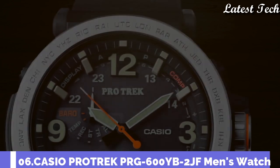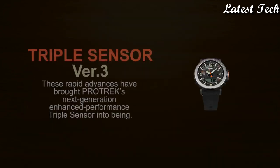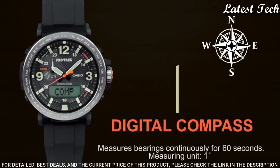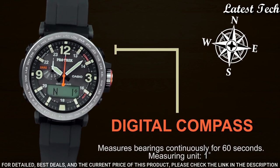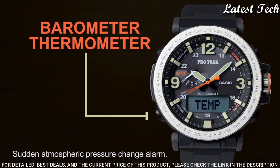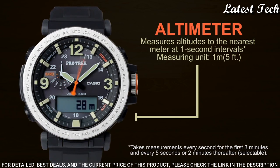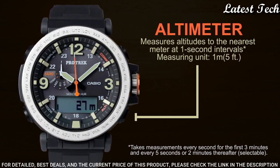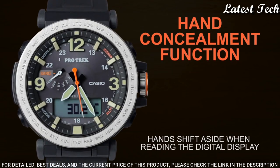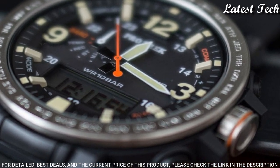Number 6: Casio ProTrek PRG-600-YB-2JF. It has Japanese solar quartz movement, polymer stainless steel case of round shape. Case dimensions are 51.5mm in diameter and 13.4mm in thickness. This timepiece has mineral glass, fabric band, band color blue, 100m water resistance.